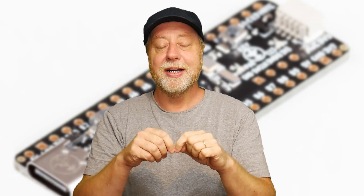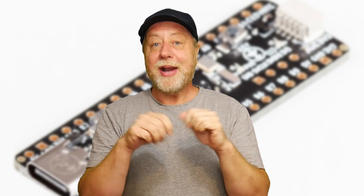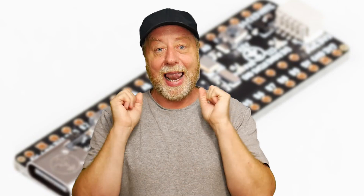But here's the thing — there's a company now in Europe that is manufacturing Black Pill clone boards. You can buy them in Europe without waiting three weeks, you've got someone you can talk to if something doesn't work, and they're available now. In this video I want to look at the Black Pill board made here in Europe.